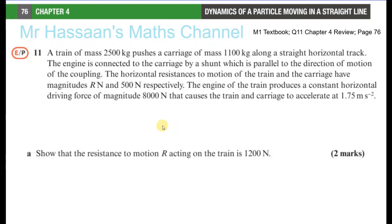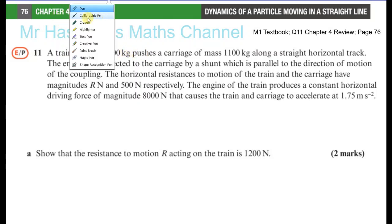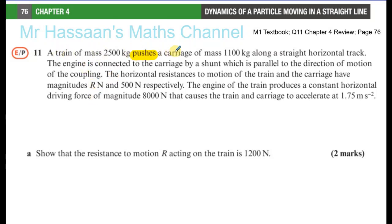You could treat it like a rod, something that doesn't bend or buckle, where the tension is transmitted through the rod. The horizontal resistance to motion of the train and the carriage have magnitudes R newtons and 500 newtons respectively. The engine produces a constant driving force of 8,000 newtons causing acceleration of 1.7 m/s². The important thing here is that it says the carriage is being pushed, not pulled — that's the key phrase that makes this slightly different from a normal question.